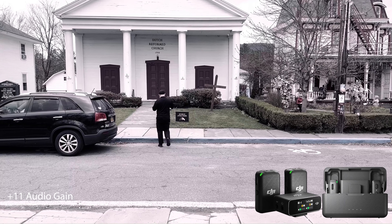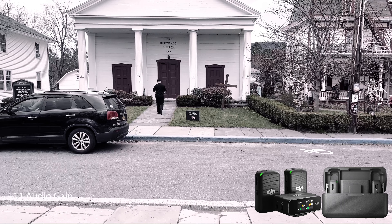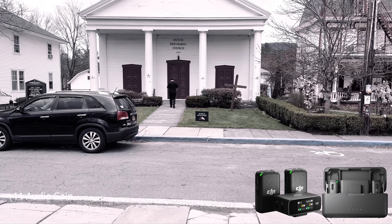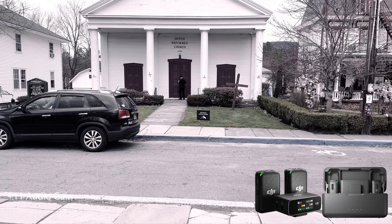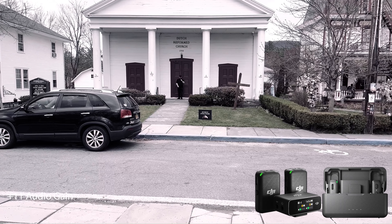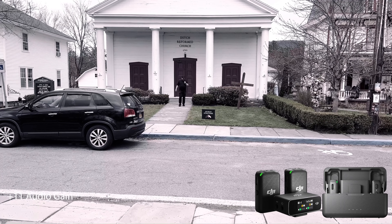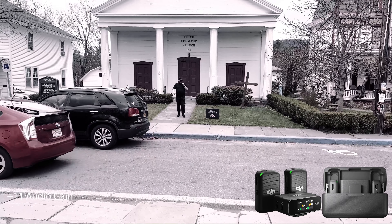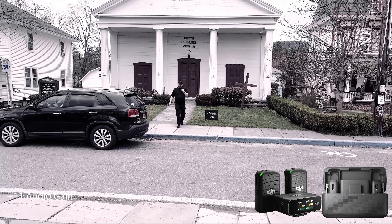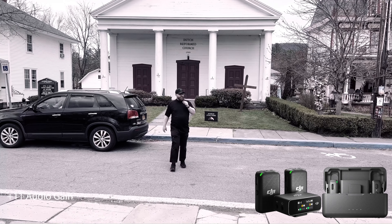This is the Dutch Reformed Church in Woodstock, New York. Obviously the car is not there — my wife had to hold on. It's just a reasonable distance to my wife. I am now walking with the DJI mic, handheld with a lavalier mic with a dead cat on it, walking towards my wife. Hopefully it sounds good. We are in Woodstock, New York.